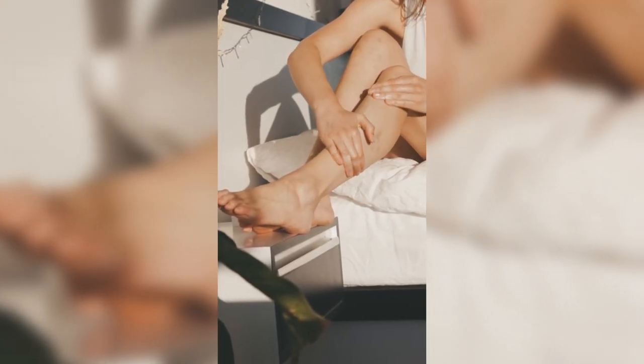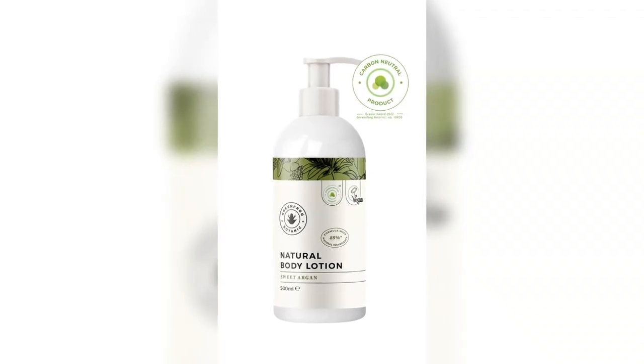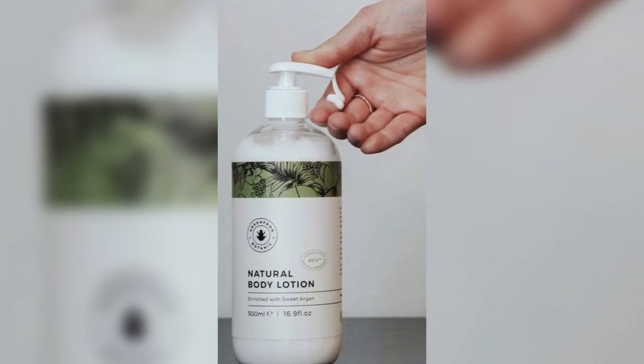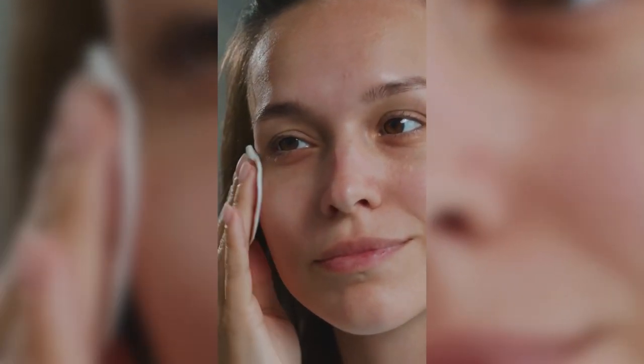Number one is to apply body lotion twice a day. Our natural body lotion is the key to preventing and eliminating dry skin. Its lovely formula is enriched with sweet argan and is designed to really hydrate, leaving the skin soft and smooth.